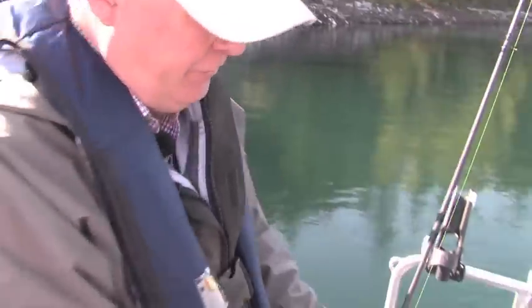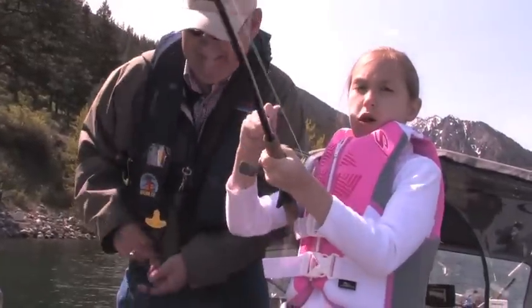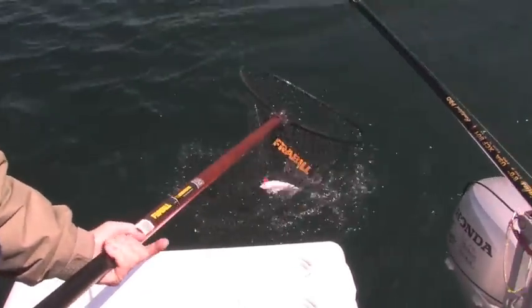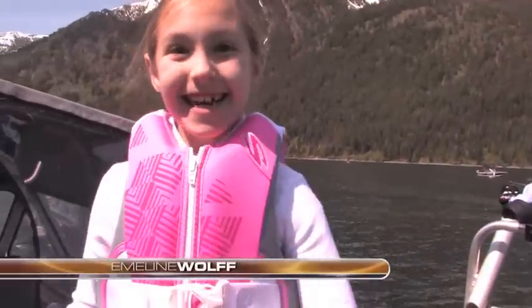I'm getting a fish right now while we're talking. That one's fighting good. Good job — maybe we better throw that in the box and give you another one deep.